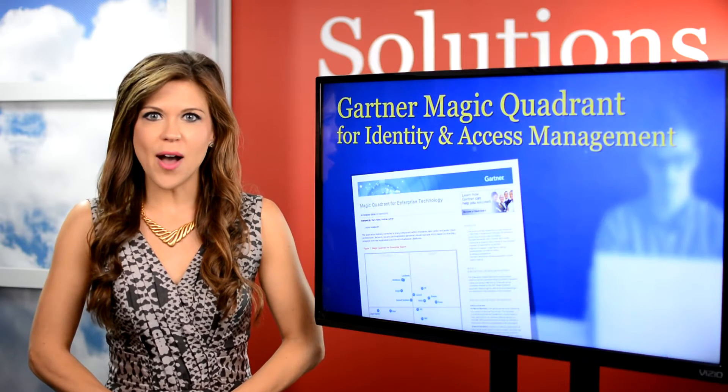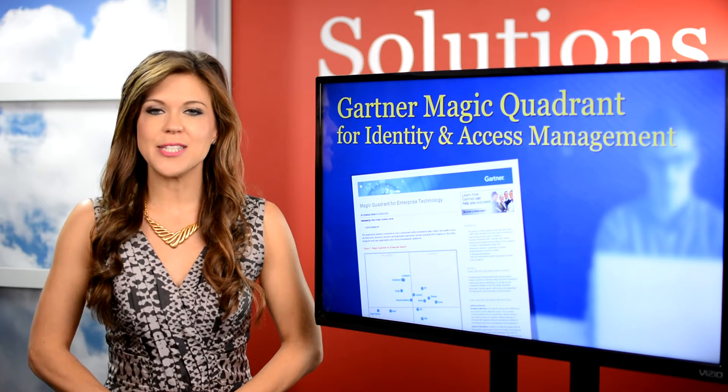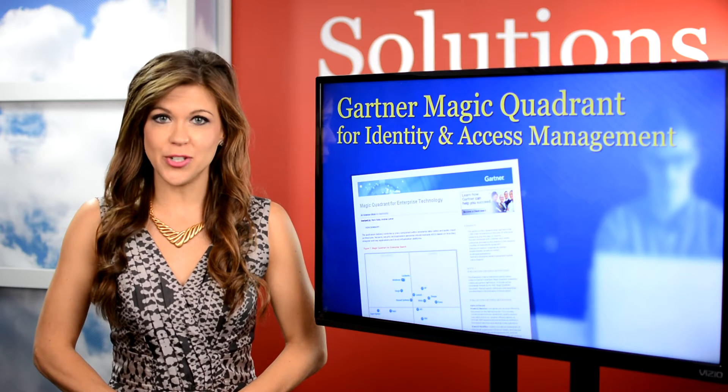First up is Gartner's Magic Quadrant for Identity and Access Management as a Service. The report highlights the top vendors in the space and plots them on the quadrant to show their standings.